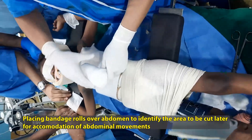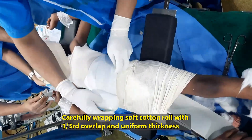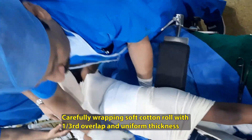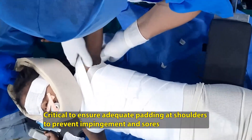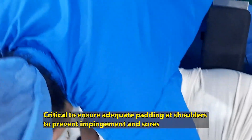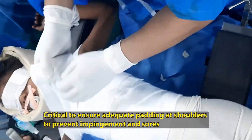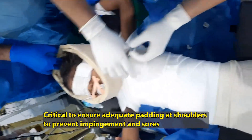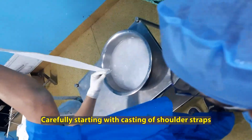Bandage rolls are placed over the abdomen so that the soft cotton roll goes over the two bandage straps, creating an inherent space for abdominal expansion due to the respiratory efforts of the child. We always do this under general anesthesia, and it is critical to ensure adequate padding at the shoulders to prevent impingement and sores. Multiple general anesthesia sessions are required for these casts, which can sometimes be a problem later on.